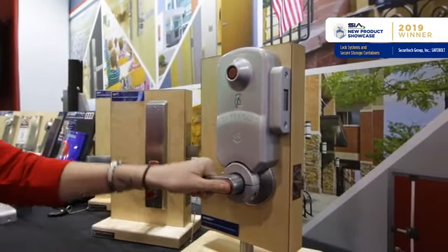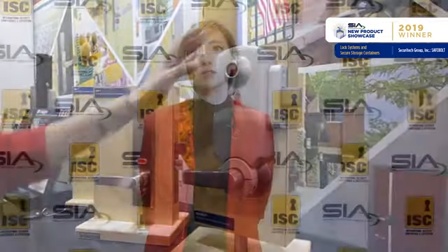SafeBolt was initially designed for classrooms, but it can be easily applied for offices, religious spaces, or any other locations that are looking for safer needs.